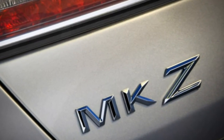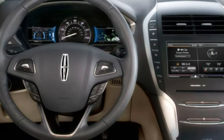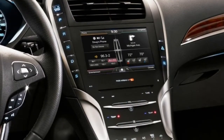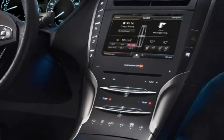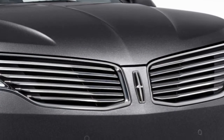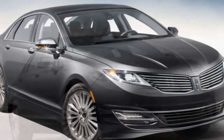19-inch wheels are optional for any MKZ. Choosing the Select or Reserve package also allows you to add the Technology package, which bundles adaptive cruise control, automatic high-beam control, an automated parallel parking system, a lane departure warning and intervention system, and a forward collision warning system with brake priming. The Reserve package also allows you to select the summer tire handling package — AWD only — that includes 19-inch wheels, summer tires, and a sport-tuned suspension and steering system.